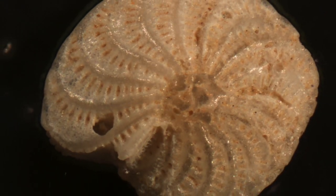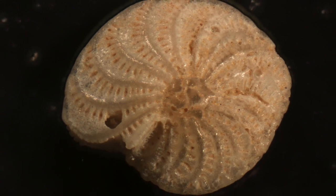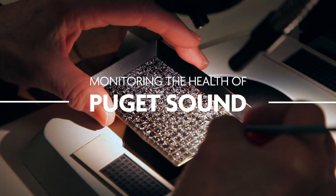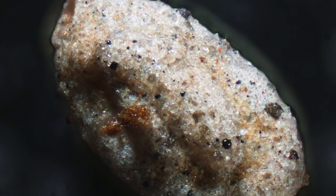A foraminifera is a single-celled microscopic marine organism. The value of foraminifera is that they, with their hard shells, will preserve in sediments very readily.